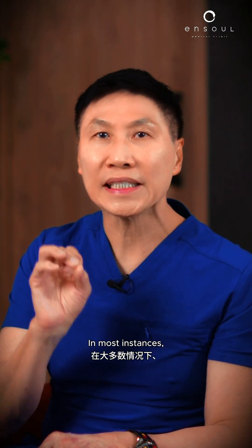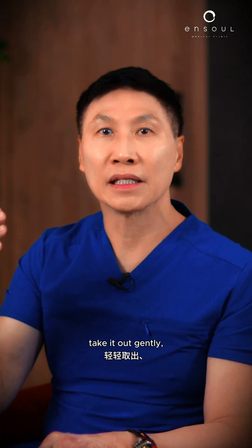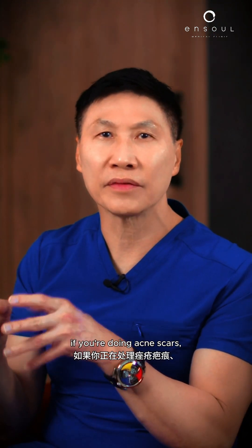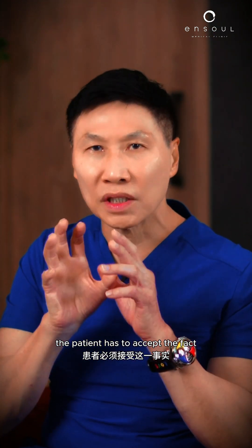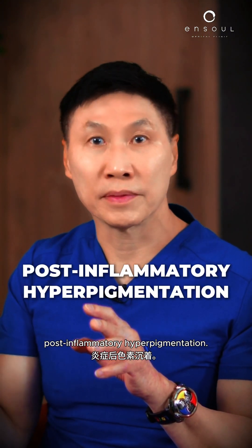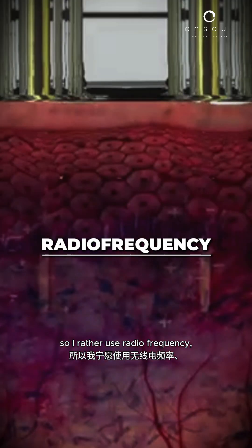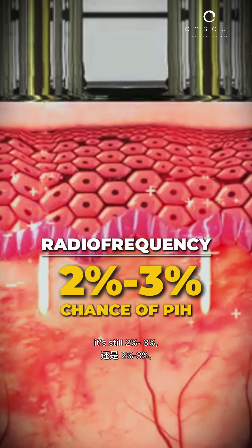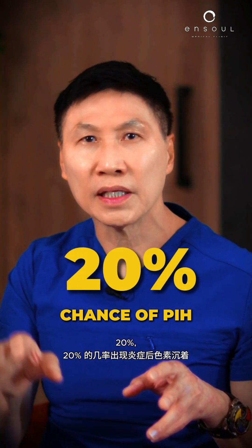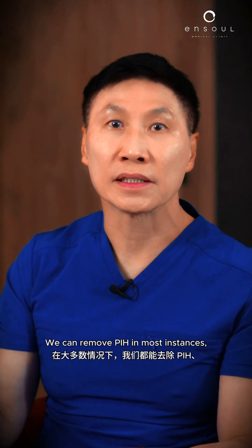If you do get PIH, what can you do? In most instances, you just go back to a gentle laser, take it out gently and slowly. And in some cases, if you're doing acne scars, the patient has to accept the fact that there is a chance of post-inflammatory hyperpigmentation. Now 20% is a bit too high for me, so I'd rather use radiofrequency. It's not zero — it's still 2-3%. But think about it: 2-3%, 20%, 80% — you choose.